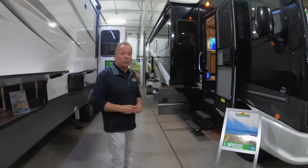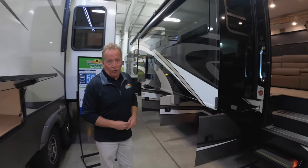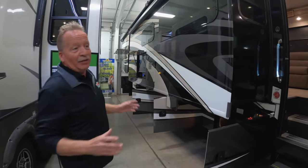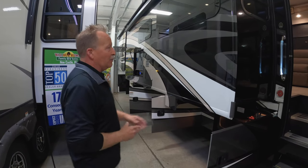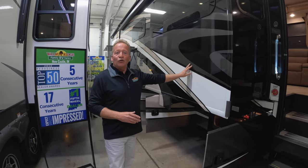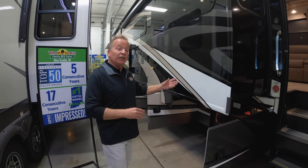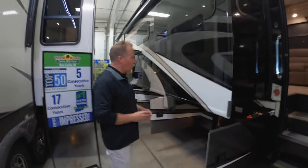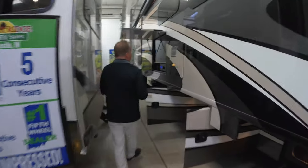This 35P is a beautiful coach and as you'll notice right here, it is a full body paint coach. The fit and finish on these things is remarkable, and the fact of the matter is you have no faded fiberglass after years. That paint will hold up — it's Sikkens paint, it'll do a great job for you. Look at the storage — there's a tremendous amount of storage in this 35P.